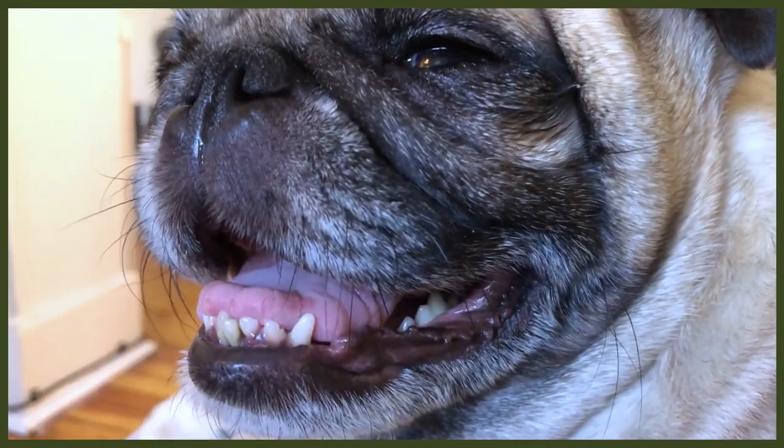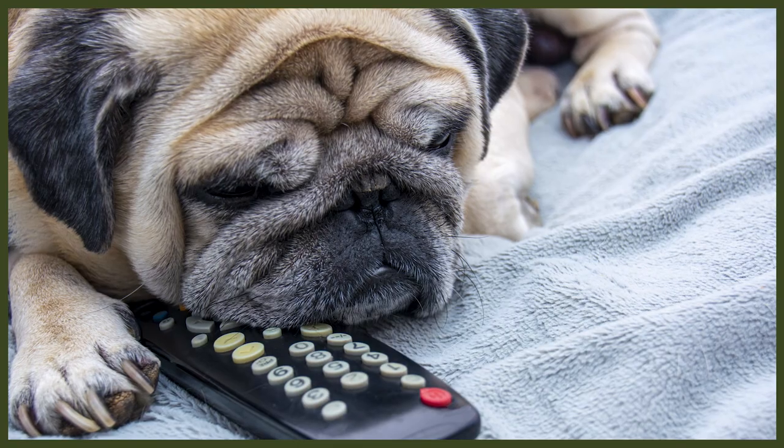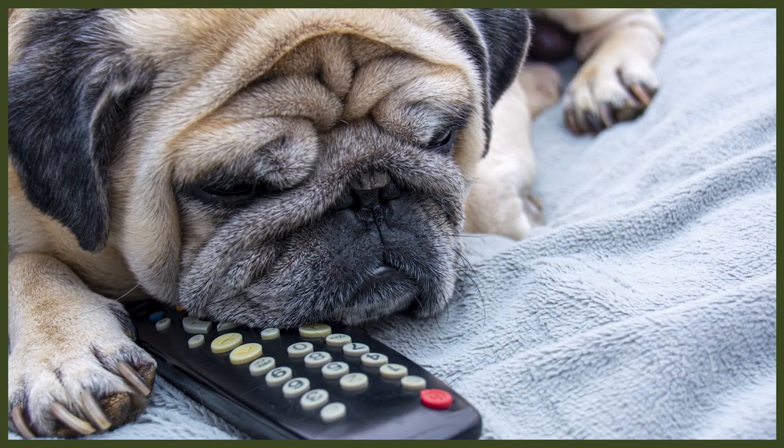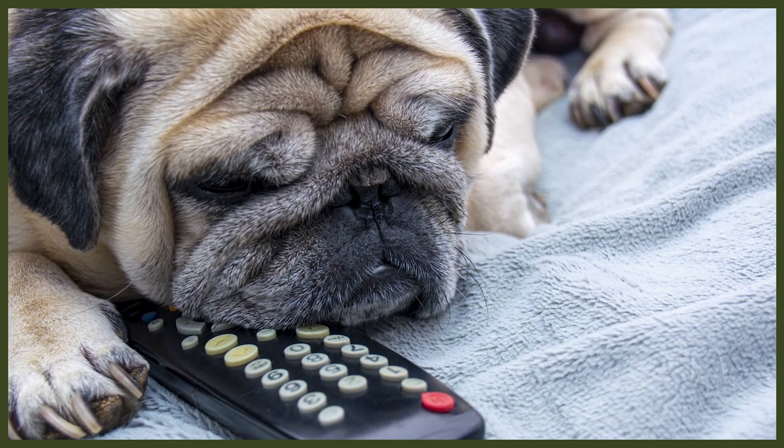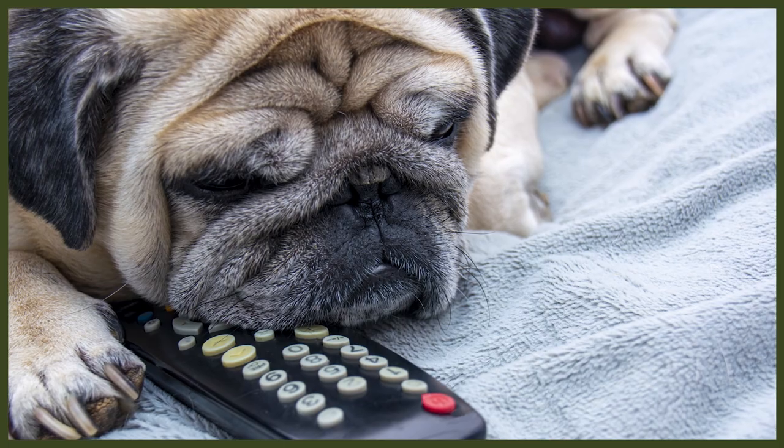There are also genetic problems to be aware of. The French Bulldog can have hip or elbow dysplasia, various heart issues, knee problems, and eye and skin issues are common, as well as some skin-related autoimmune diseases. Health issues for Pugs include hip dysplasia, knee problems, eye problems — which are very common — heart problems, and then a problem that causes inflammation specific to Pugs in the brain. There is also Pug myelopathy, which is a genetic defect in the spine that causes loss of mobility in the hindquarters.